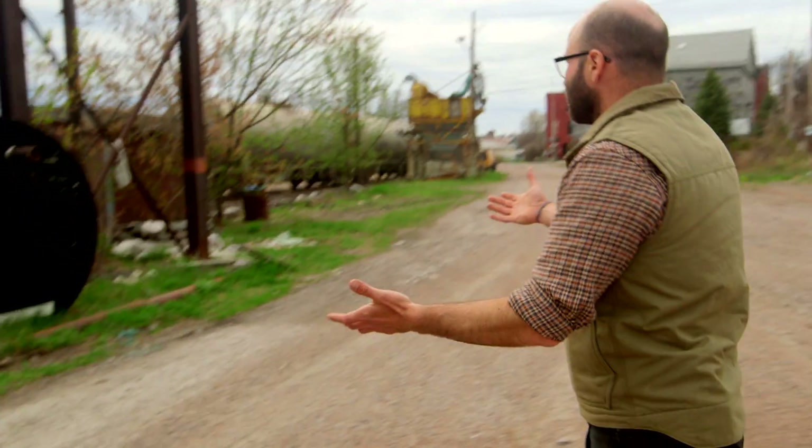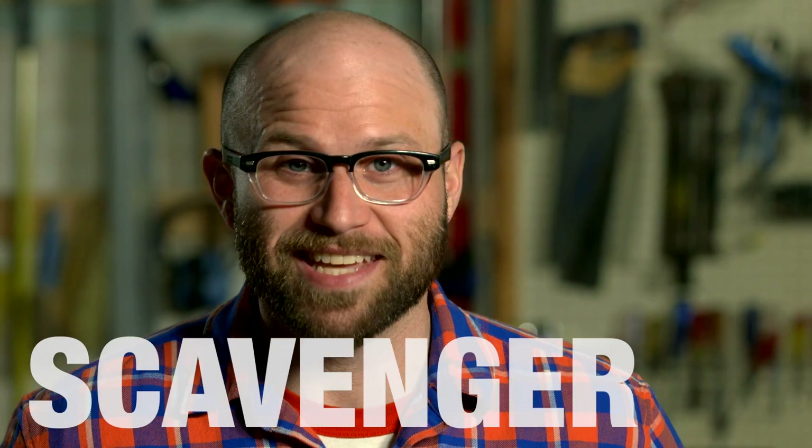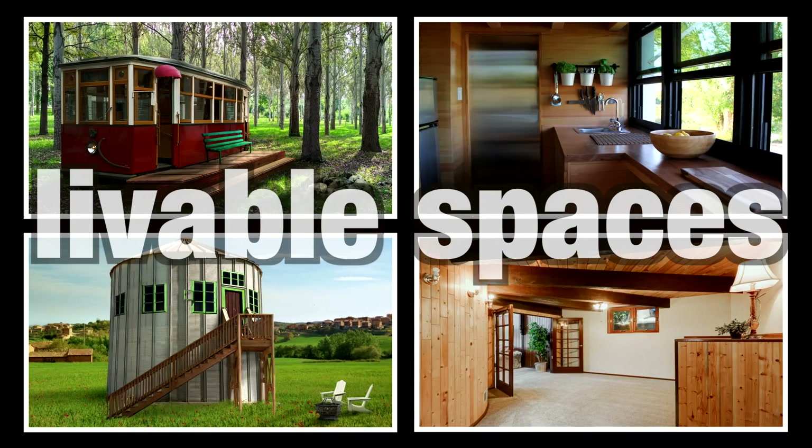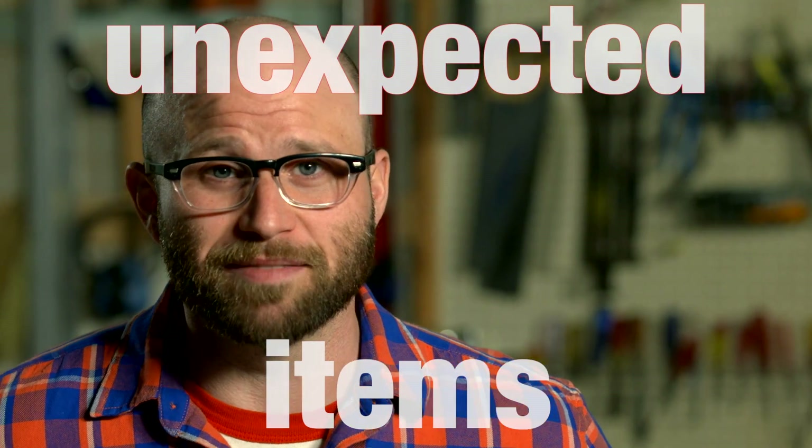Oh, here you go. Check this out. Look at this thing. I'm Jacob Mushlin. I'm a scavenger and a builder. Maybe a skylight on the top — I make livable spaces out of unexpected items.